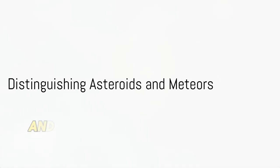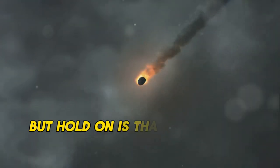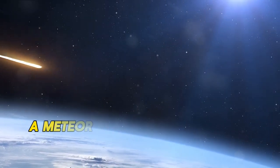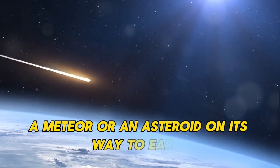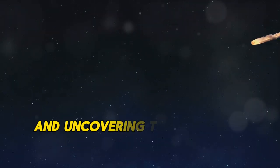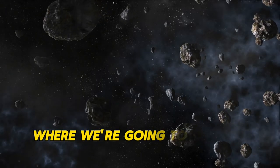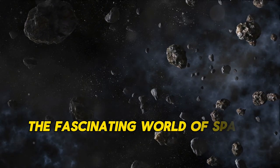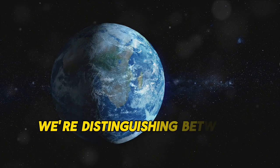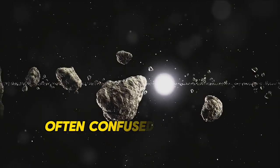Imagine looking up at the night sky and spotting a brilliant streak of light zooming past. But hold on — is that a shooting star, a meteor, or an asteroid on its way to Earth? Today we are diving into the cosmic differences and uncovering the mysteries of space rocks. Welcome to today's episode where we're going to explore the fascinating world of space debris, distinguishing between asteroids and meteors, two celestial phenomena often confused in popular culture.